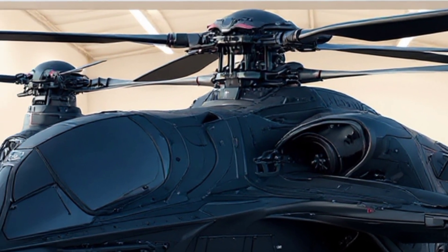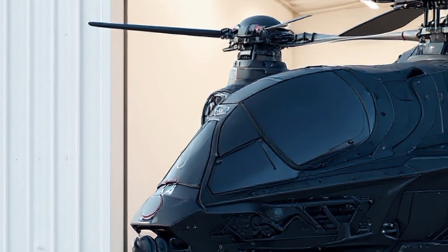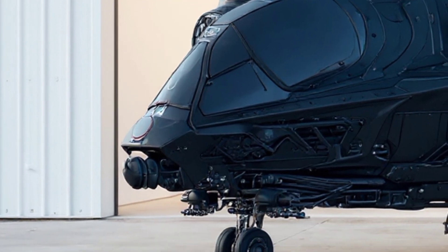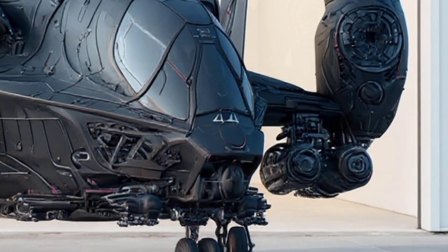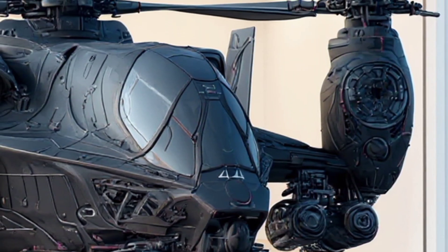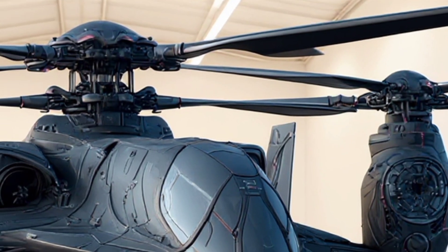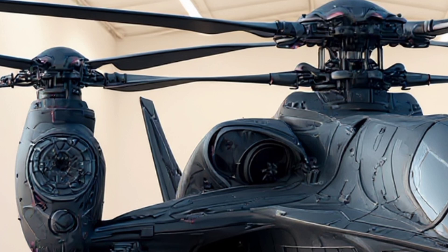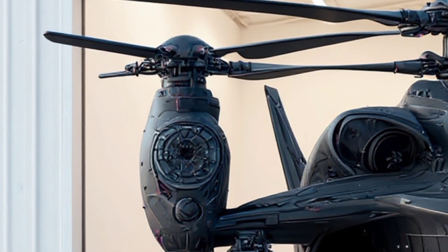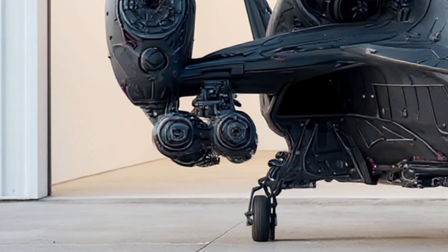From the outside, the design looks almost alien — aggressive angles, multiple rotors, and heavy armament — but every detail serves a purpose. The dual-engine pods not only provide thrust but also house advanced cooling systems to manage the extreme heat generated during high-speed operations. Meanwhile, the stealth profile ensures minimal radar cross-section, giving it the ability to infiltrate contested airspace without detection.